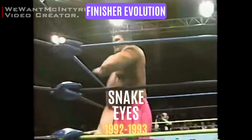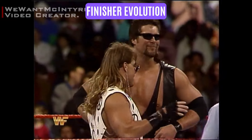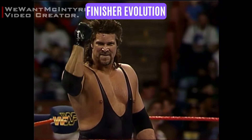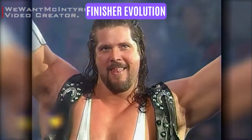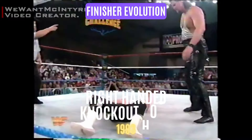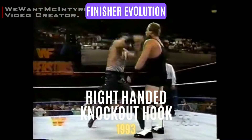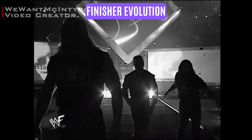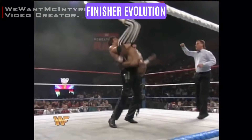In 1993, he joined WWF as Diesel, a cocky trucker from Detroit and the bodyguard of Shawn Michaels. As Diesel, his initial finishers were the right-handed knockout hook and the Snake Eyes. But he quickly dropped both for the sheer drop release powerbomb, branded the jackknife powerbomb.